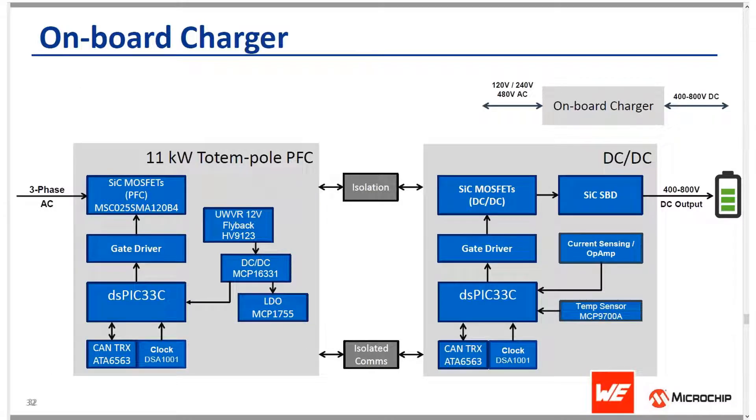Another application is the onboard charger. The onboard charger typically has a PFC stage and a DC-to-DC stage. This PFC stage works really well in this application because of the totem pole topology's high efficiency and bi-directionality capability. You can use the grid to charge the EV, and you can also send power back to the grid from the EV, thanks to the bi-directional nature of this totem pole application.